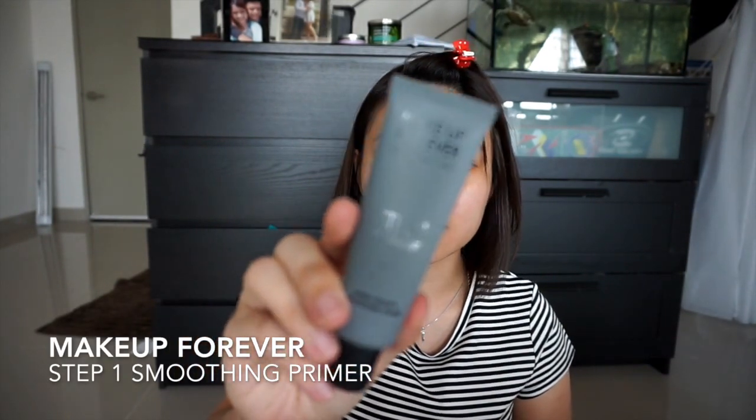I'll prep my face with this mist by Innisfree — it's an olive real oil mist. Then I will go in with my lip balm using a q-tip because I don't want to use my fingers. Next I'll be using a primer — I'm using a Make Up For Ever Step One Skin Equalizer Primer. It says it can smooth lines.